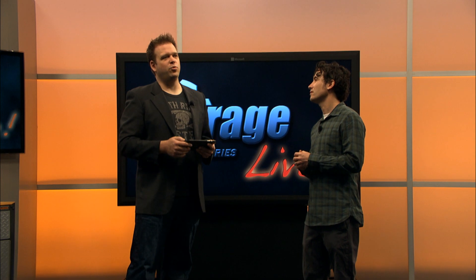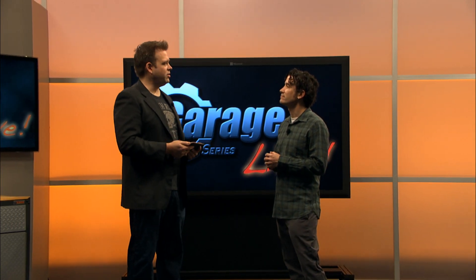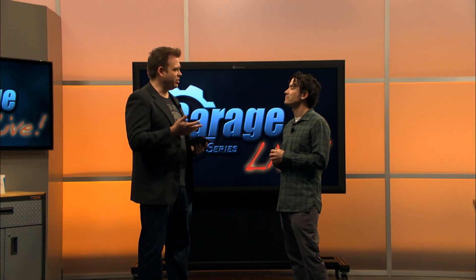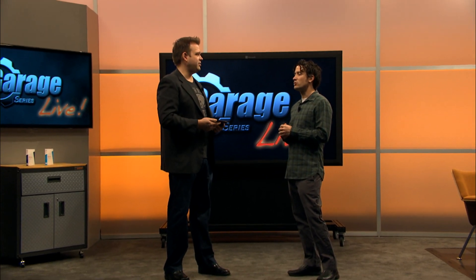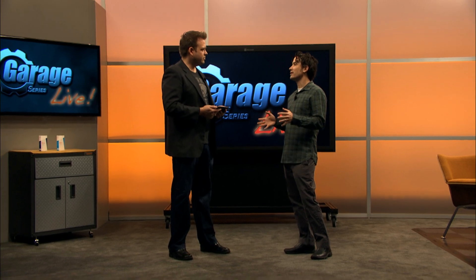A lot of people ask: where do I start? What workload do I go to if I want to move to the cloud? OneDrive for Business really fits the bill as a place to start your journey into the cloud. There are so many organizations thinking about getting to the cloud, and this category — File, Sync, and Share — is the best way to get started.